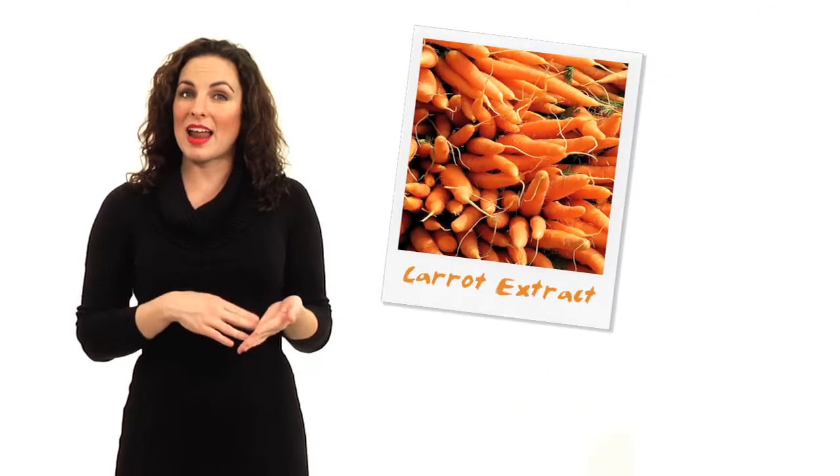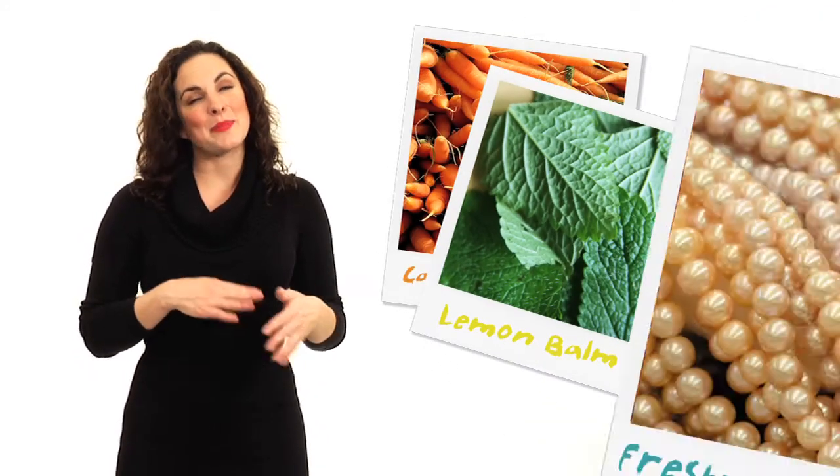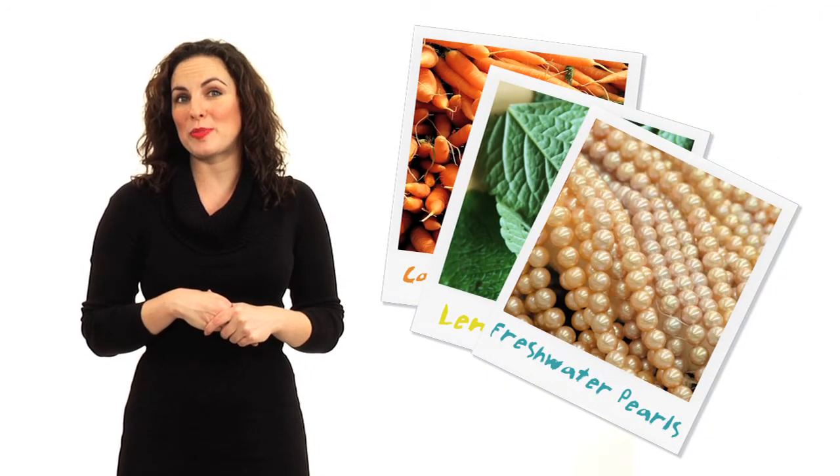Some other key ingredients include carrot extract, lemon balm, and pearl powder from crushed freshwater pearls.